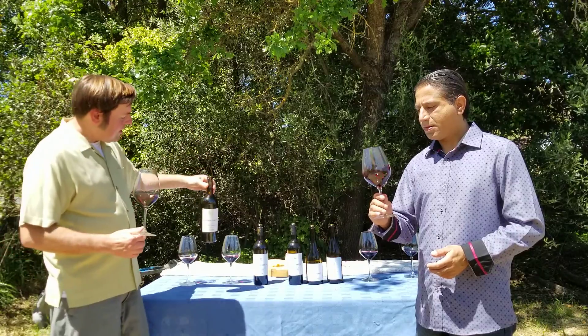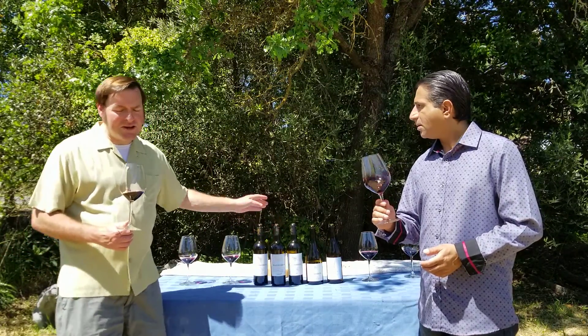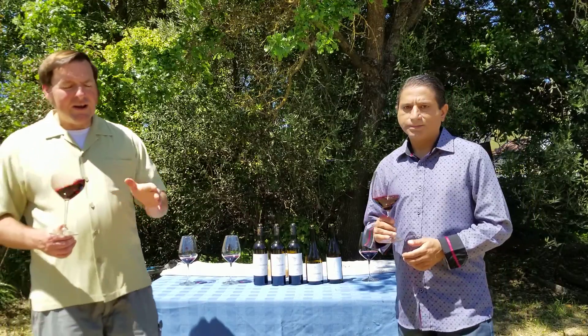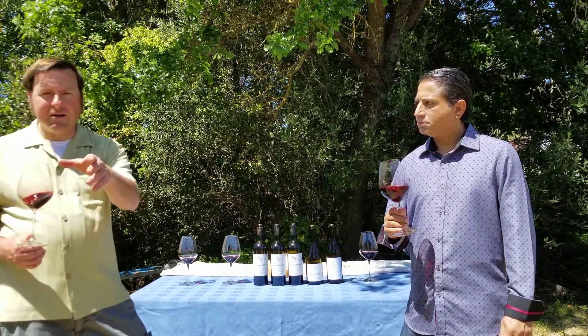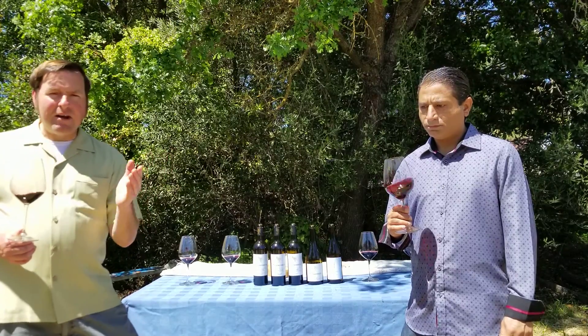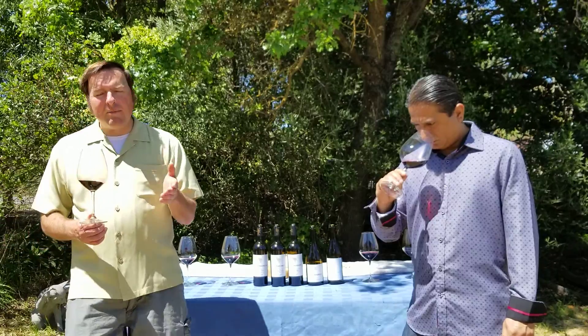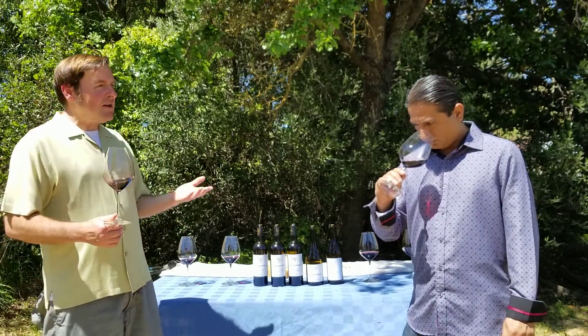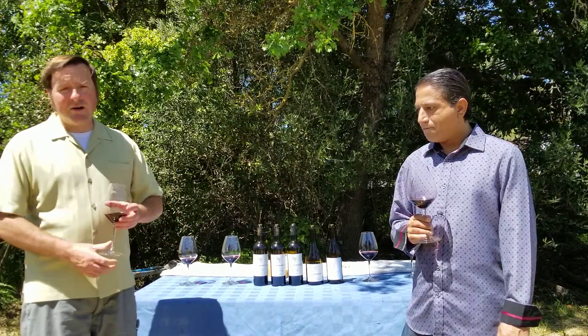This area is just east of Healdsburg, kind of tucked away in the mountains on the east side of Alexander Valley. It's a back route to Calistoga, and that's actually why it became so famous. Beringer got there first, and then Sir Peter Michael had his amazing winery built there and produces some of the greatest cult wines in America.